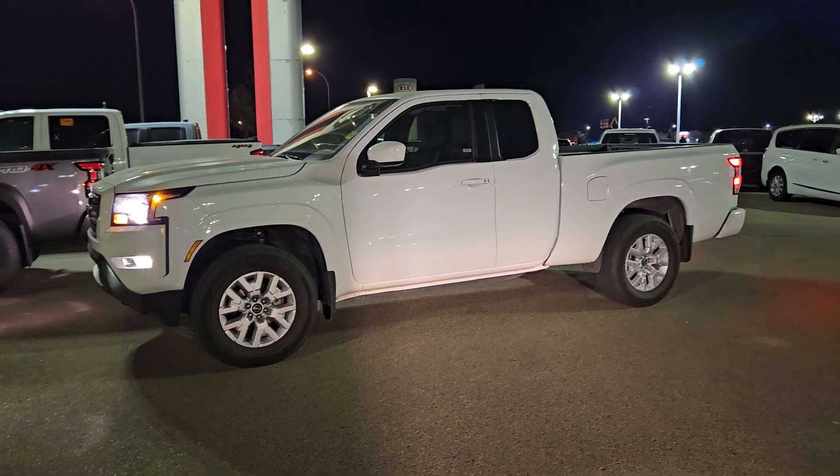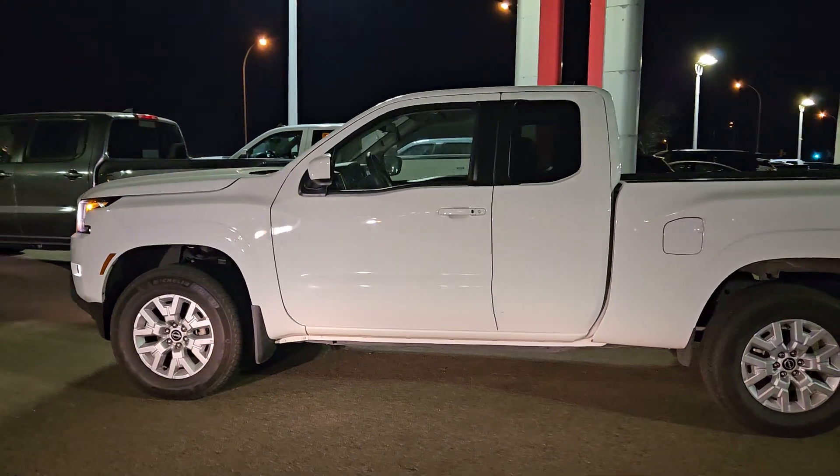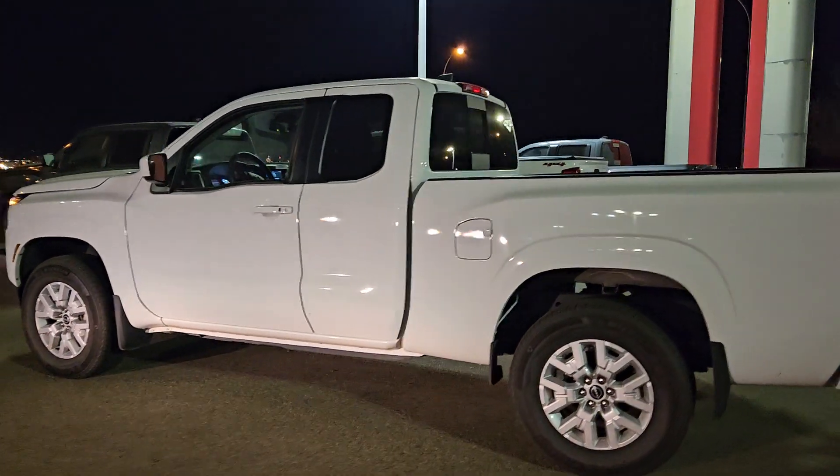Hey Jim, Peter over at Shearwood Park Nissan. I just wanted to shoot a quick video around this 2023 Nissan Frontier King Cab you inquired about.